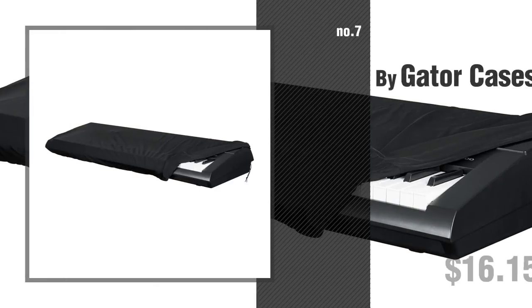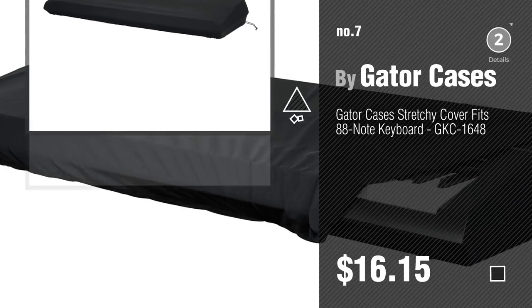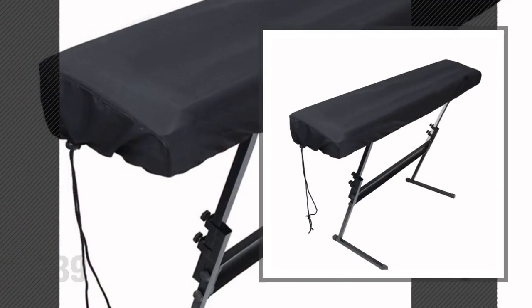Number 7, by Gator Cases. Click the circle in the corner to find more amazing products and gift ideas. Number 8, by Excellent Global.